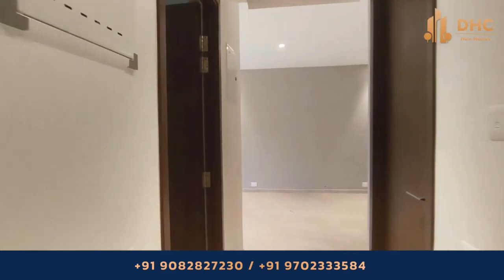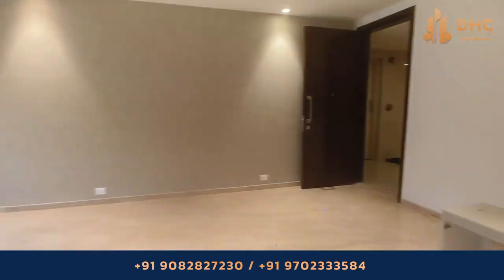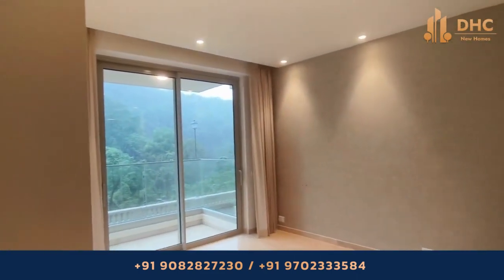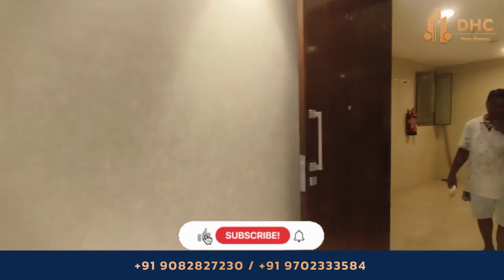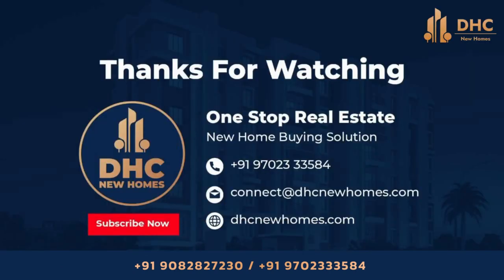Talking about the location, it is easily accessible to the metro station, railway station, and main roads to other parts of Mumbai. It is also near malls, hospitals, and shopping centers — making it a great location. Thank you for watching DHC New Homes.